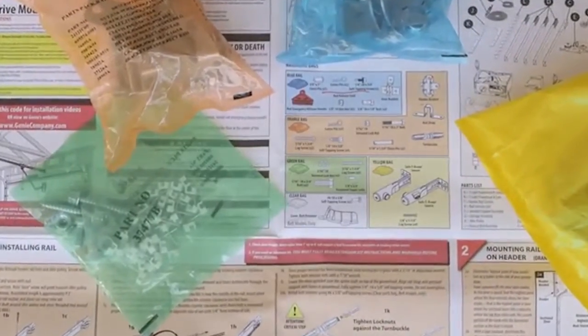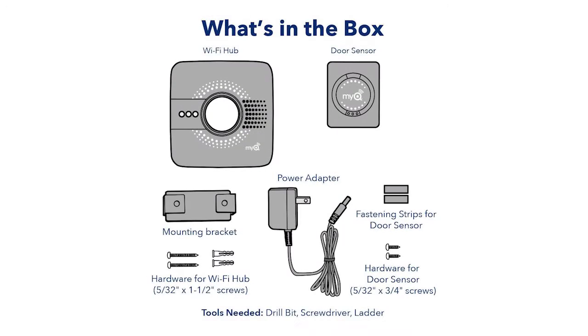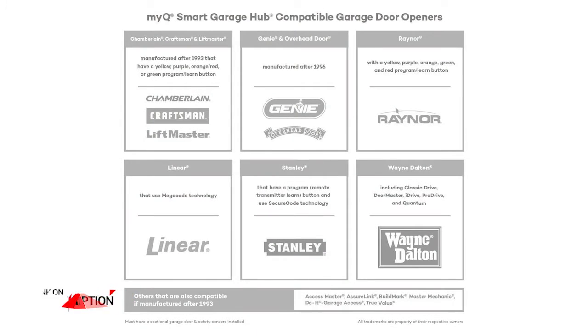Number three: myQ Smart Garage Door Opener. With Chamberlain's myQ Smart Garage Hub you can use your smartphone to open and close your garage door from anywhere. Feel safer at home when you have the opportunity to monitor your garage door. The myQ is easily installed in four steps, or you have the option of requesting installation assistance from an authorized service center.